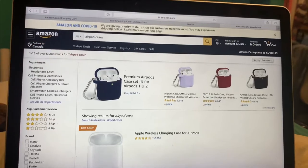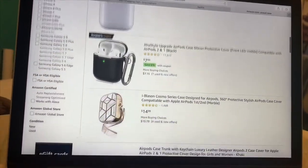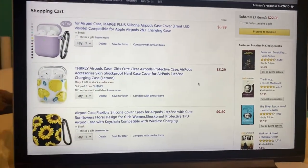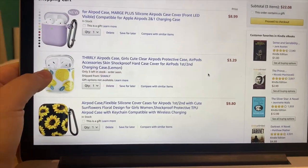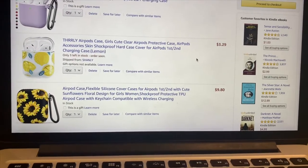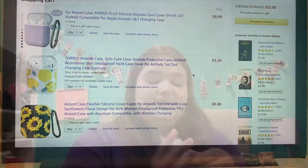So now for AirPod cases, we're gonna look on Amazon because I feel like that's the best place to look. So I typed in AirPod cases in the search bar and I'm just scrolling through all of them. There's a bunch of plain ones and then ones that are a little bit crazier. I found three cases: a plain purple one for my mom because she just recently got AirPods, then I got myself a clear one with lemons on it — it's like a hard shell one — and then a soft silicone one which is just black with sunflowers on it.